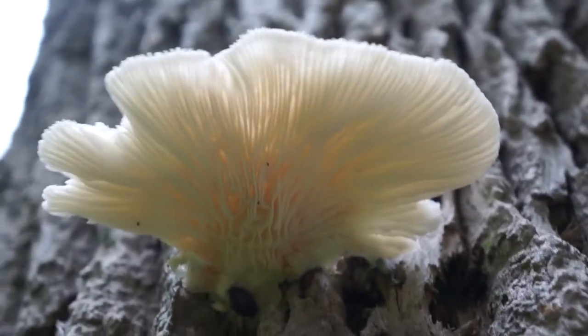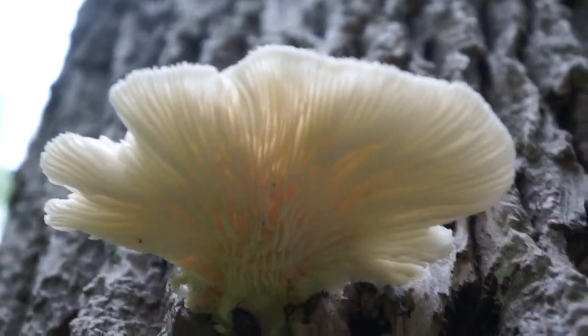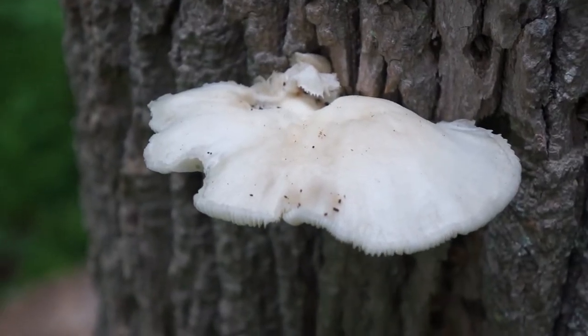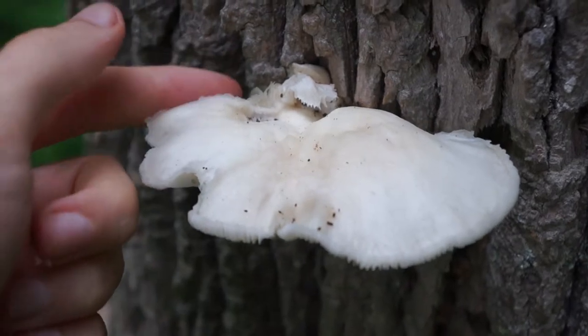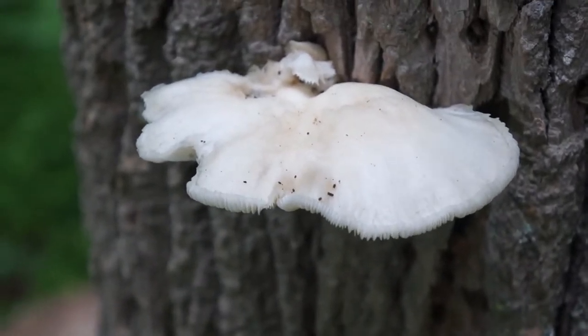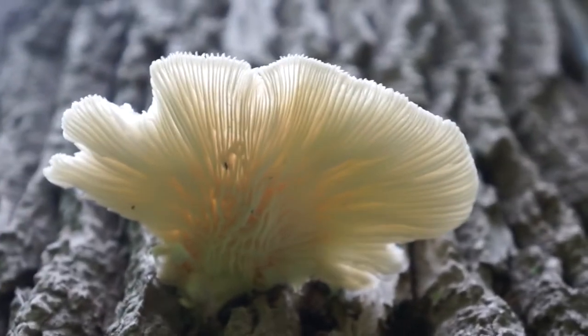Oysters grow on hardwoods predominantly, and they have really beautiful gills. I love the way that the light shines through them — makes them look rather angelic. So this oyster is rather old. You can see that some creatures have been eating it here and back here. So I'm not gonna pick this guy because it would be pretty tough and rubbery, but it's really worth admiring. Wow, look at those gills — they're just so iridescent.